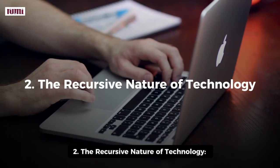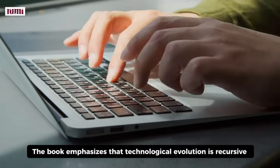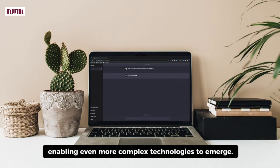2. The Recursive Nature of Technology. The book emphasizes that technological evolution is recursive. New technologies build upon older ones in an iterative process. Each new breakthrough leads to further developments, enabling even more complex technologies to emerge.